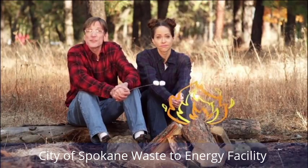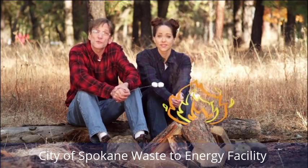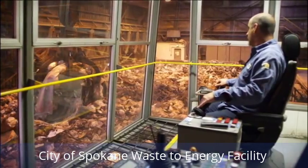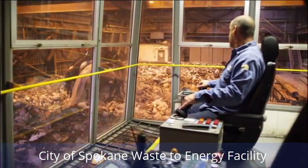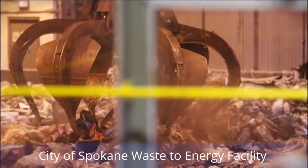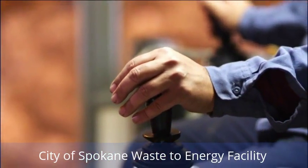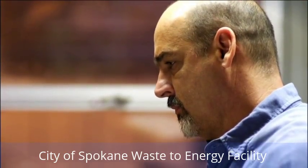Remember, you should never burn garbage outdoors or in your fireplace. The waste-to-energy plant has state-of-the-art pollution control equipment that prevents the release of dangerous gases into the air. As the crane operator mixes trash for the fire, sometimes he or she finds a larger item that won't burn well. A skilled operator with a steady hand and a sharp eye can pick just about anything out of the pit.